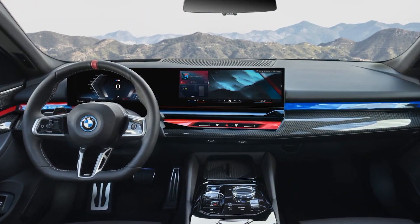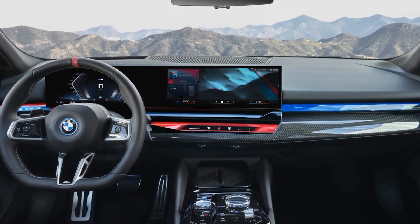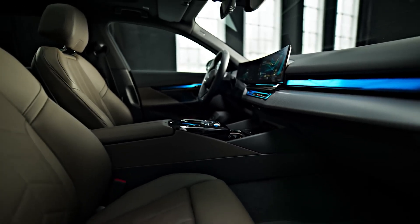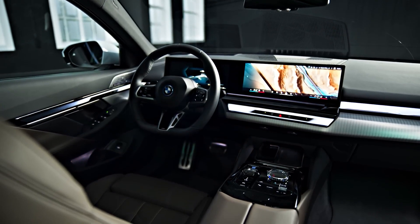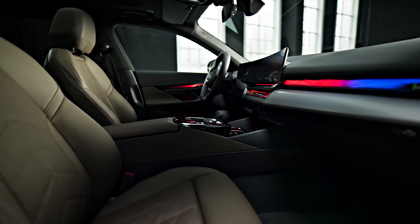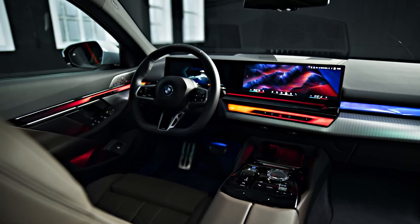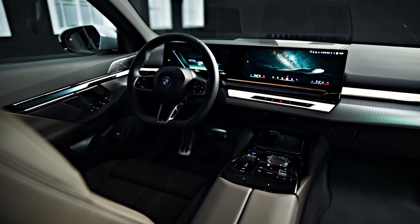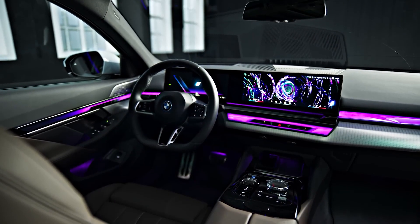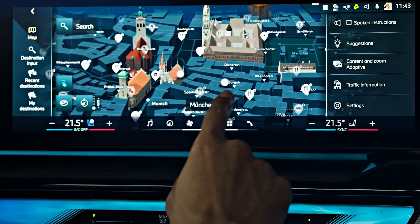The BMW i5 M60's cockpit is as visionary as it is interactive. At the heart of the dashboard lies a striking curved panel encompassing a 12.3-inch digital gauge display and an expansive 14.9-inch infotainment touchscreen, delivering a visually captivating experience with intuitive access to vehicle information and multimedia features. The high-touch interaction bar harmoniously combines functionality and aesthetic appeal, enabling intuitive control of various vehicle functions while seamlessly integrating with the overall cabin aesthetic.